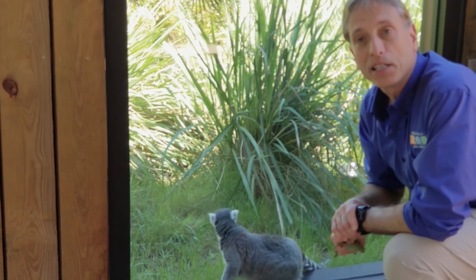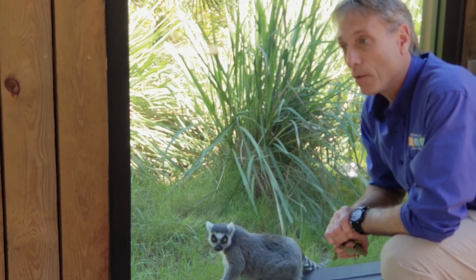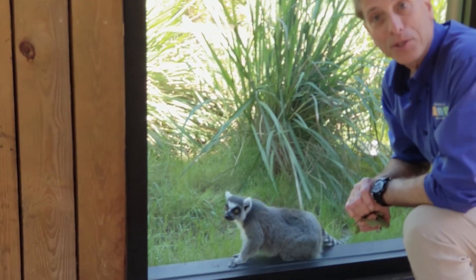We have these guys living with sifaka, our blue-eyed black lemurs, and our black and white ruffed lemurs as well.